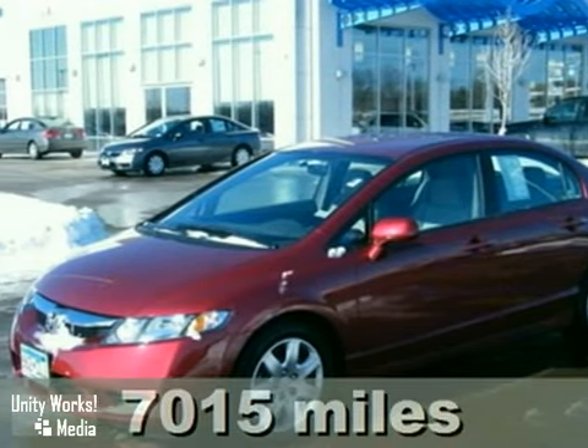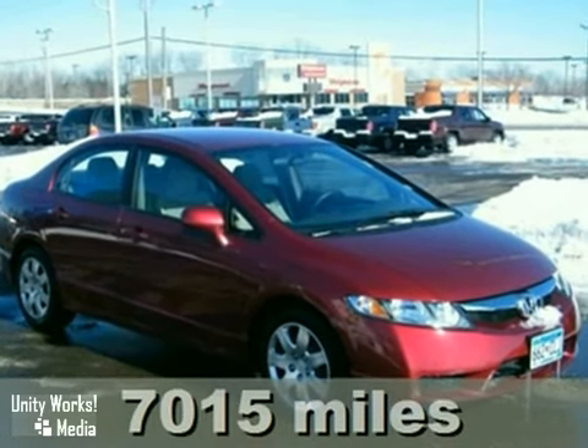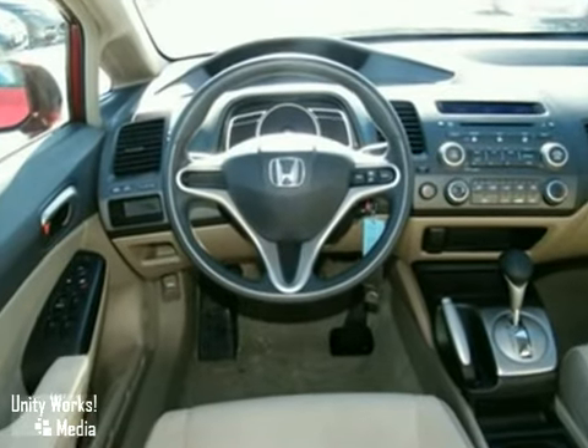Here's a 2009 Honda Civic. It comes standard with a fuel-efficient 1.8-liter engine, a tilt and telescopic steering wheel, height-adjustable driver seat, analog tachometer, and a digital speedometer.